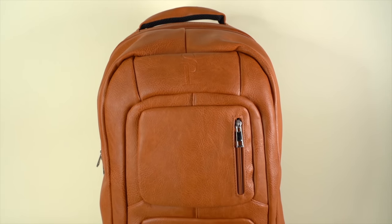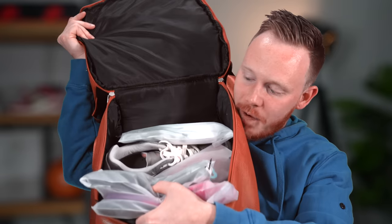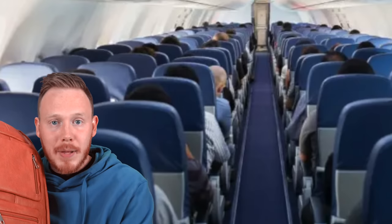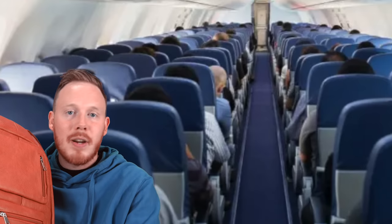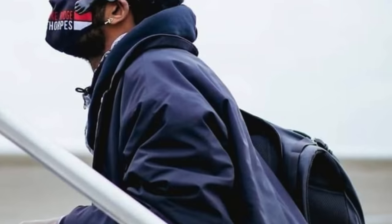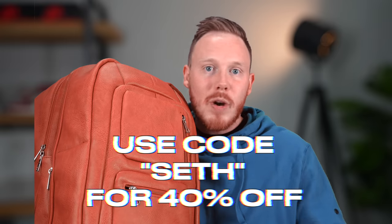By now you've definitely heard me talk about SolePremise. SolePremise is a bag company that makes bags specifically designed for your sneakers. This bag in particular is my favorite because it can carry up to five pairs of sneakers — two pairs in the front, two pairs in the back, a laptop sleeve in the middle, and another compartment in the bottom for an extra pair of sneakers and a couple pairs of socks. Their bags are also TSA approved, which means you can bring them onto the airplane and put them in the overhead compartment rather than checking them. If you want to check out SolePremise, click the link in the description and use my code SETH for 40% off.